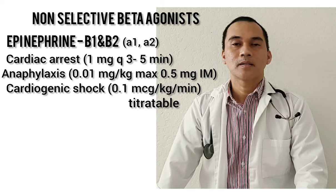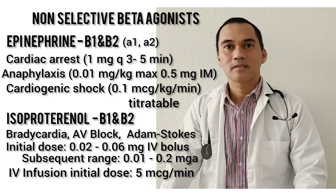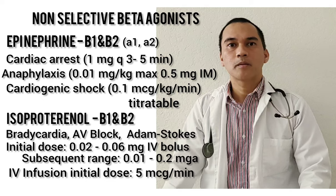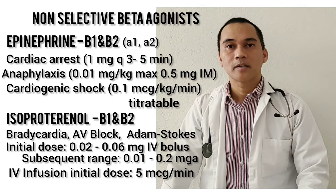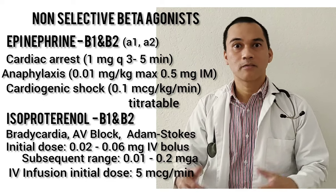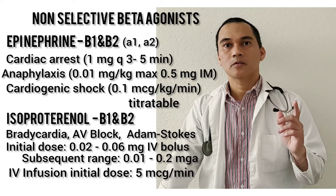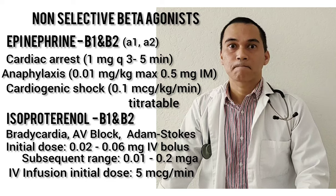We also have isoproterenol. This is also non-selective — it acts on B1 and B2. It is indicated for bradycardia or AV block, and a condition called Adams-Stokes syndrome. Adams-Stokes syndrome is fainting spells or a brief loss of consciousness due to a large drop of cardiac output related to changes in heart rate. Initially, you will be given isoproterenol or epinephrine to help B1 increase heart rate. But the long-term management for Adams-Stokes is pacemaker placement.